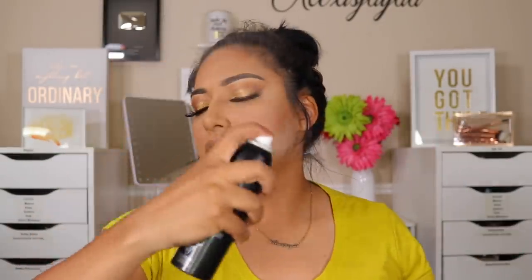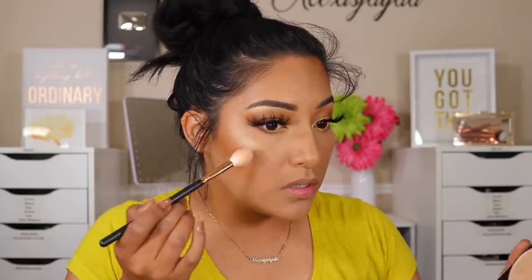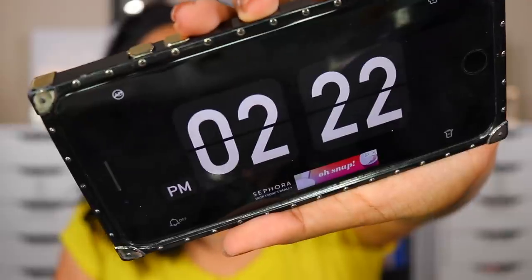The nozzle's messed up on this one — unless it's supposed to come out like that. Now going in with the LA Colors Strobing Powder in Champagne — not very pigmented. It's currently 2:22 PM; I'm putting my foundation on a little later than I normally would, but that's okay.